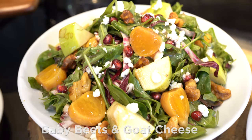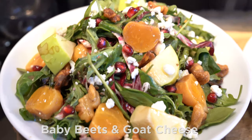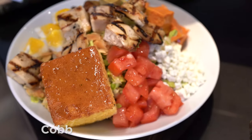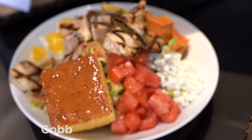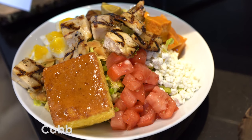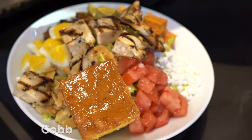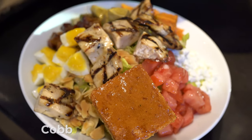Baby Beets and Goat Cheese Salad with Walnuts, Apples, and Pomegranate Vinaigrette. Cobb Salad: Big Fire Signature Wood Blend Grilled Chicken, Slab Bacon, Corn, Sweet Potatoes, Tomatoes, Avocado, Goat Cheese, Egg, Almonds, Honey BBQ Dressing, and Cornbread.